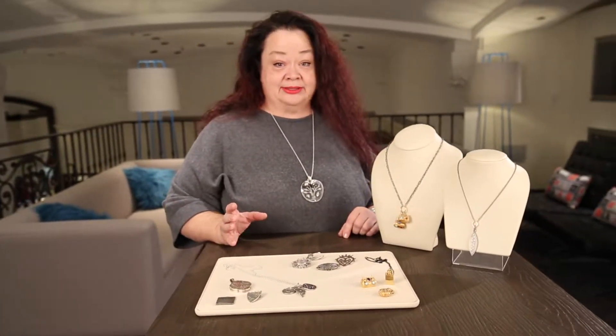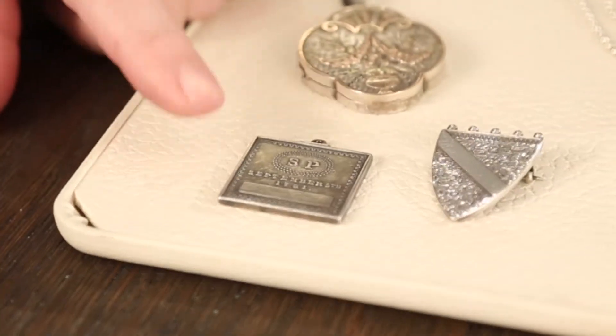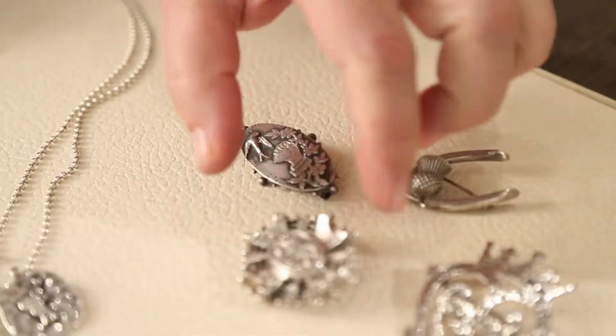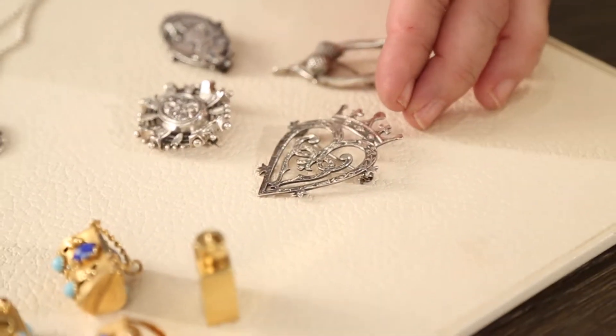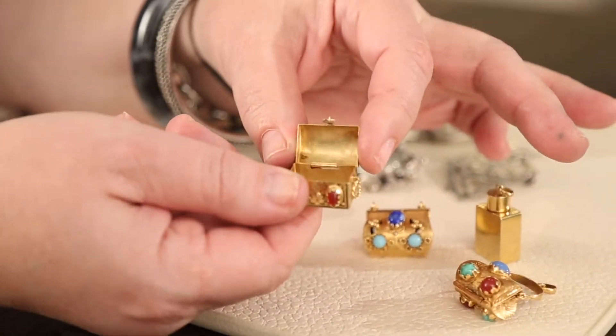I'm willing to bet that more of you have estate jewelry in your lives than you realize. Go to your jewelry box, go to that drawer we all have in our bedrooms, pull it open and start looking through it for things you picked up when you were 16, or received from your grandmother, or something that was always in your mom's jewelry box. Yes, we all have estate jewelry.